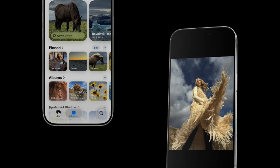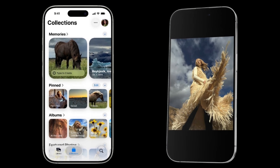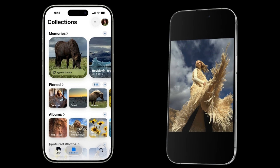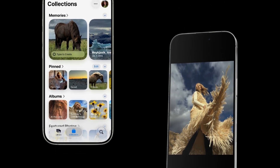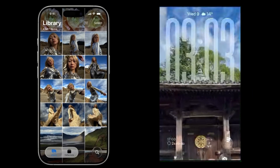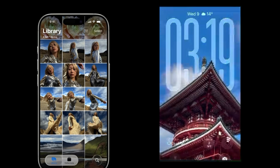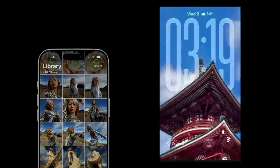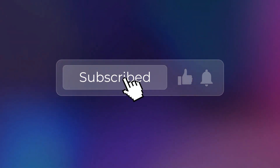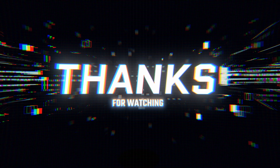So what's the verdict? iOS 26 isn't just about a new look. It's about Apple listening to its users and making the Photos app more functional, beautiful, and intelligent. They've brought back a familiar feel while adding incredible new features like spatial scenes. If you're excited about these changes, hit that like button and let me know in the comments which feature you're most looking forward to. And if you want more updates and tips on all things Apple, be sure to subscribe and ring that bell. Thanks for watching and I'll see you in the next video.